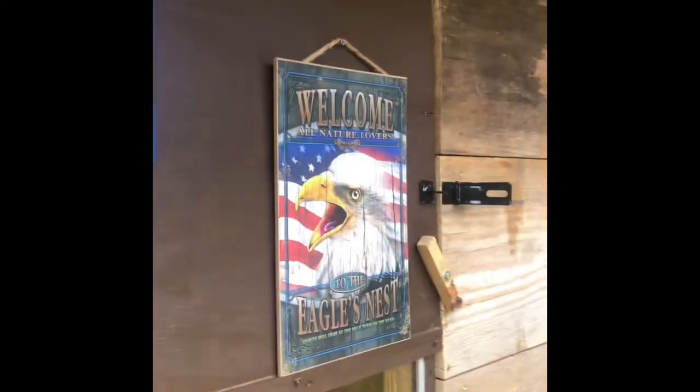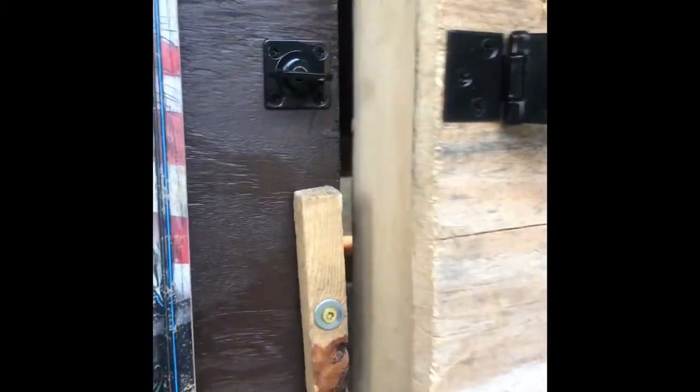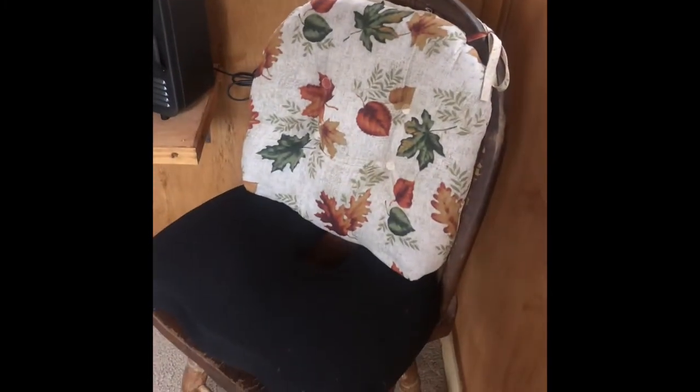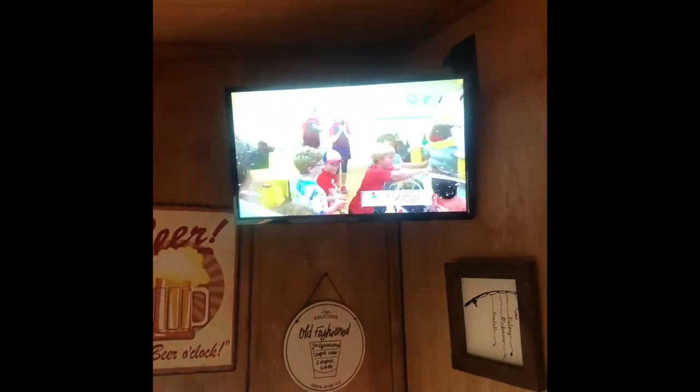We call it the Eagle's Nest. The exterior is natural cut wood that comes from a local guy here. As you open the door, we have some wood paneling that I stained. I have a gun rack, a chair with a memory foam cushion, and electric heaters that run off 120 volts — there are five of those. I also have a TV in case I want to watch some football, and a little LED light.